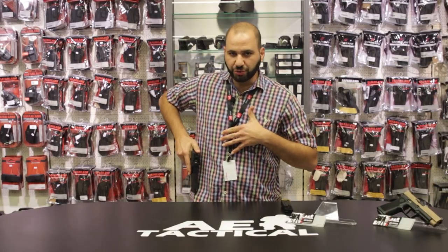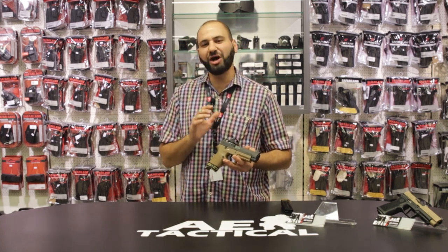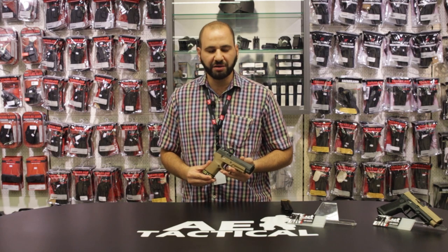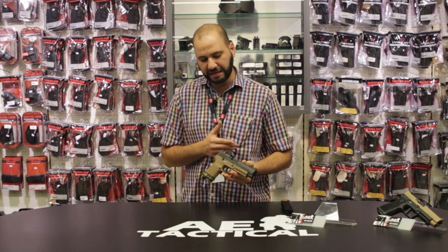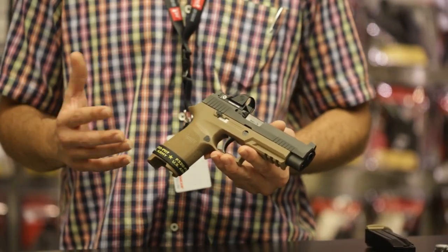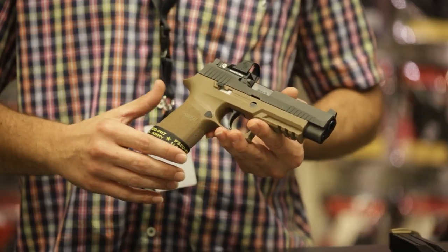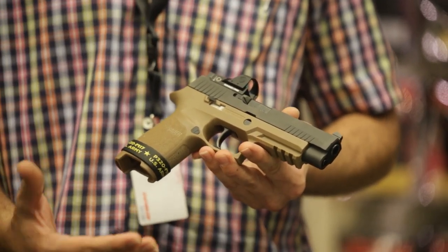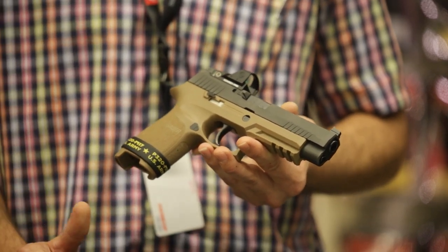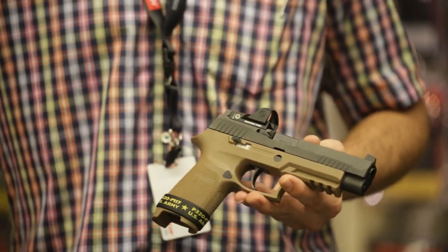If the pistol is being utilized in a duty holster configuration — and we have Safariland duty holsters that accommodate the Red Dot — bulk is less of an issue. But if it's being concealed, it could be a drawback as it adds extra height and bulk. Another disadvantage is that from time to time there are not many holster options for certain pistols with Red Dot optics, which may factor into your decision to acquire a Red Dot.